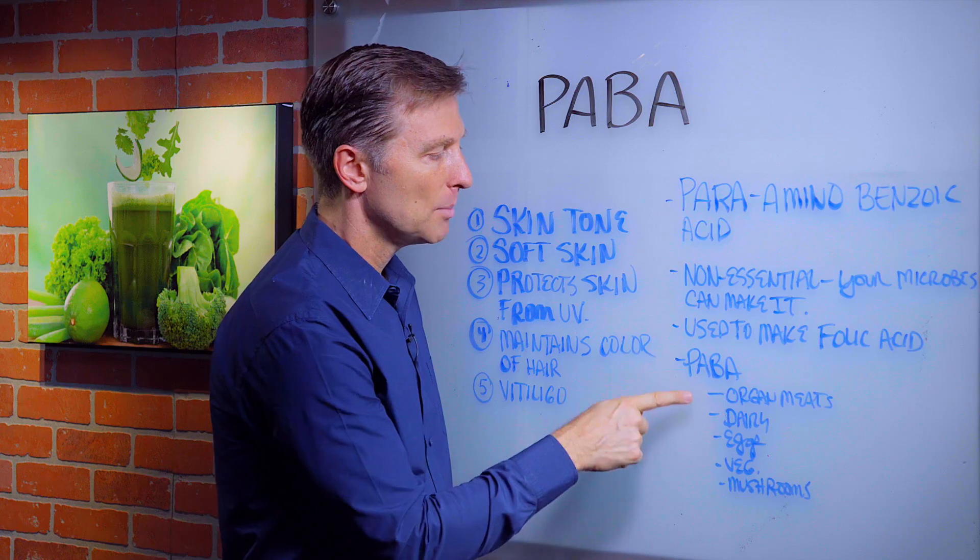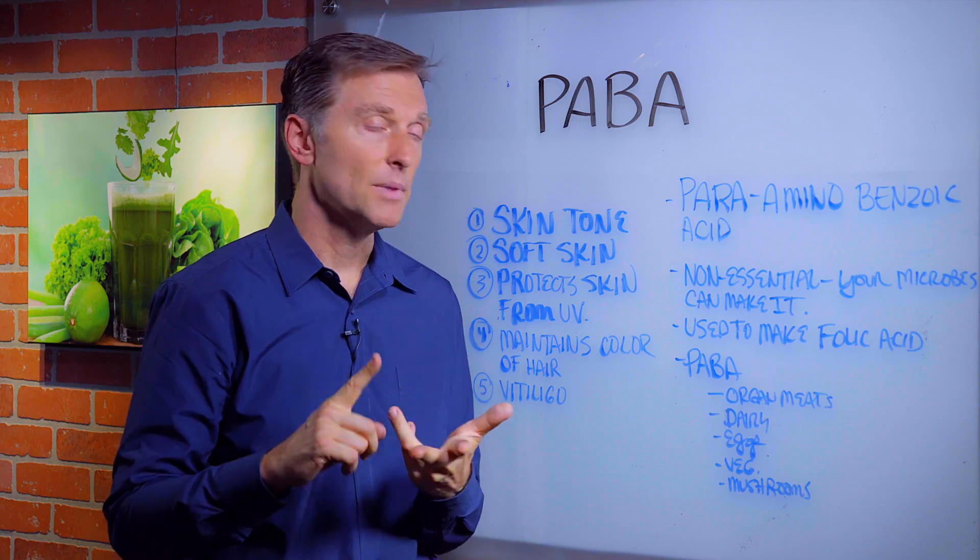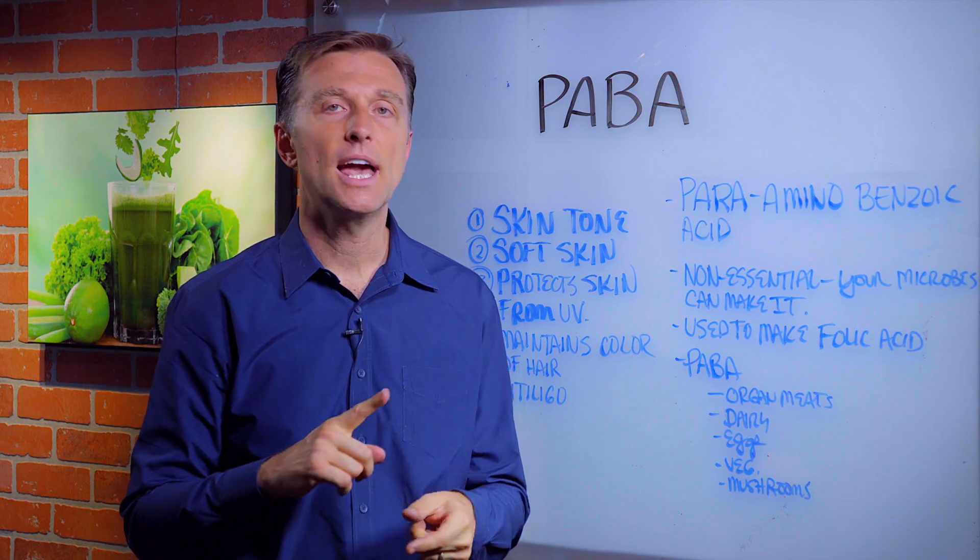This vitamin is used to make folic acid, but you can also get it from organ meats, from dairy, from eggs, from vegetables, and from mushrooms.